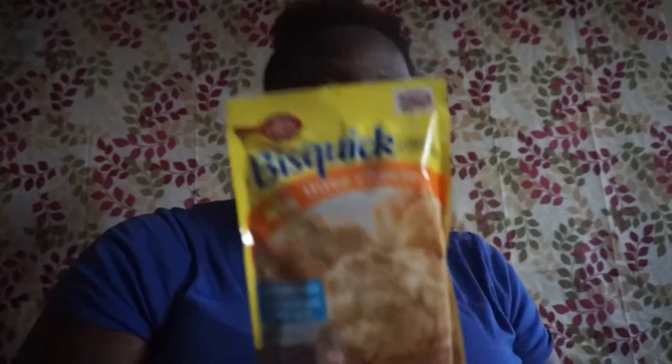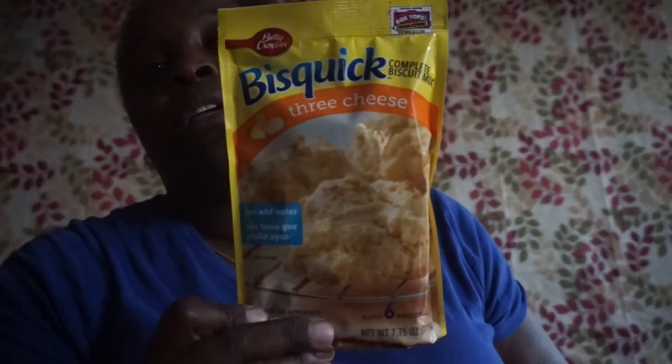My kids like the traditional candy canes but I like to change it up. I picked up this biscuit three-cheese complete biscuit mix — just add water, 7.75 ounce, expires December 23rd, 2017. I also picked up these My Little Pony tattoo lollipops — artificially flavored, 20 pops, strawberry and grape, and it says tattoo your tongue.